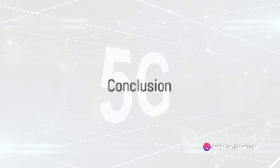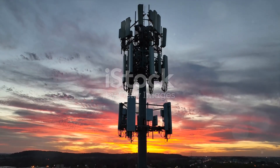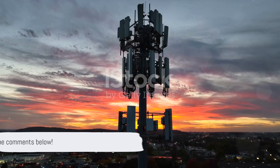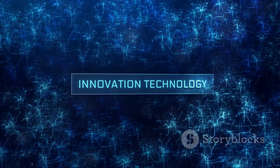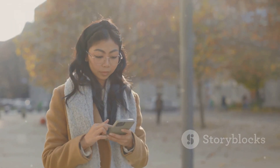And there you have it folks, a comprehensive breakdown of NRFR1 and NRFR2 bands in the realm of 5G technology. Which band do you think holds the key to the future of mobile communication? Let us know in the comments below. Don't forget to like, share, and subscribe for more groundbreaking content on emerging technologies and innovation. Until next time, stay connected and stay curious.